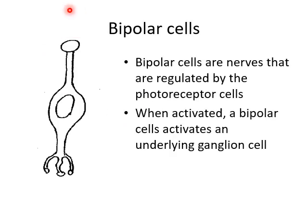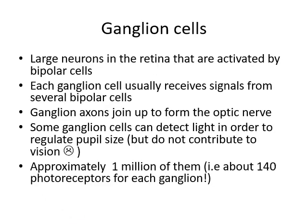A bipolar cell sits beneath the rod or cone, and underneath that is a ganglion cell. The rod and bipolar cell work as a unit: in the presence of light, the bipolar cell stimulates the underlying ganglion cell. Ganglion cells are large neurons in the retina — they're actually the beginnings of the optic nerve. Ganglion cells receive signals from several bipolar nerves, and the signal travels down their axon. All the different ganglion cell axons hook up at the optic disc, forming the optic nerve, which then goes to the brain. They're almost direct extensions of the brain, because there's a direct connection from the ganglion neurosoma down the axon to synapse in the brain.